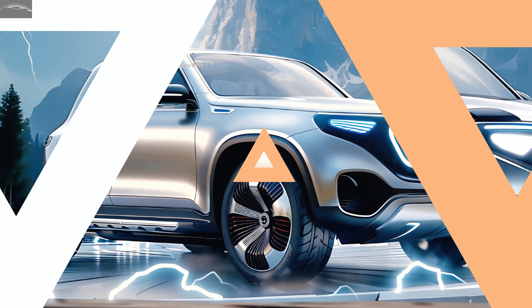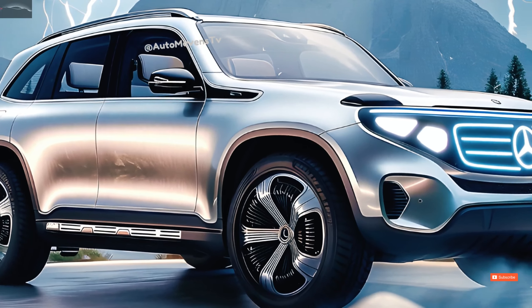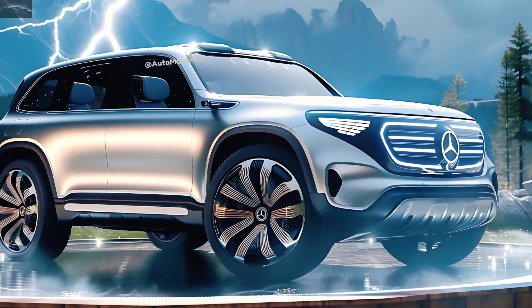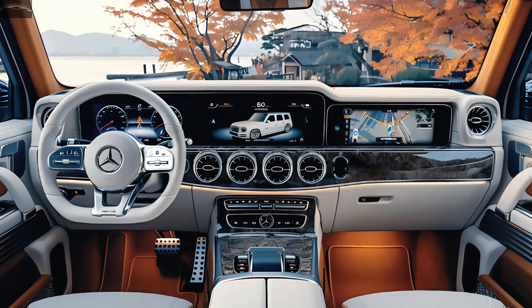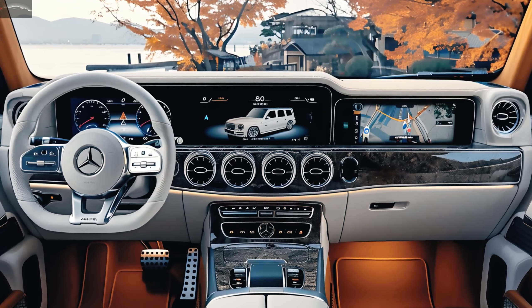After its inception as a military off-roader, the model line grew to encompass a more opulent variant. Some areas continued to offer the Puch G as a brand name until the year 2000. A stylish black flat roof rack adorned with LED strips completed the design, providing a contemporary take on the traditional roof-mounted lighting seen on off-road vehicles.